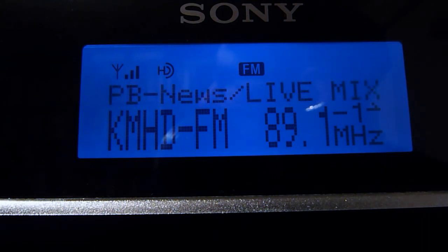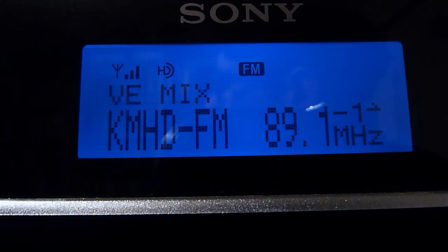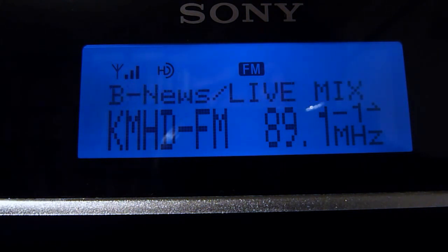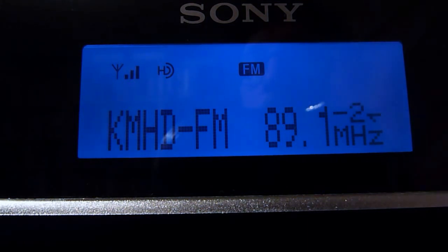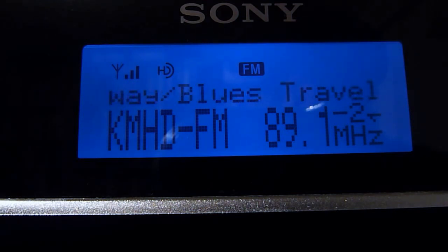We're already tuned in to KMHD FM, which is at Mount Hood Community College. They operate the station in cooperation with Oregon Public Broadcasting and it's a mostly all-jazz format. We're locked onto the HD1 signal, which mirrors the regular analog signal. Their HD2 signal is an indie rock format — I've never heard a DJ so as far as I know it's automated, but it plays a nice mix of indie rock. With no commercials and no DJs, the music flow never gets disturbed.